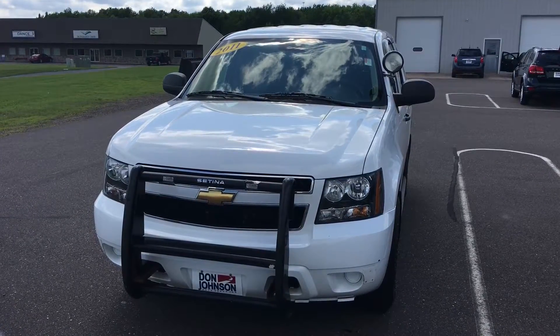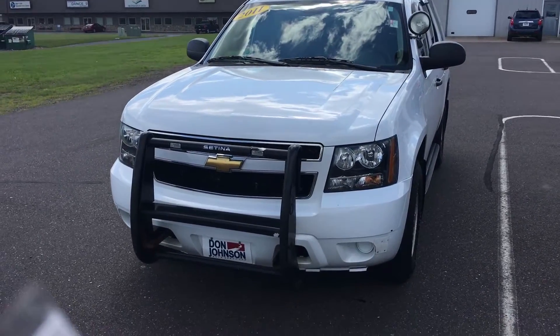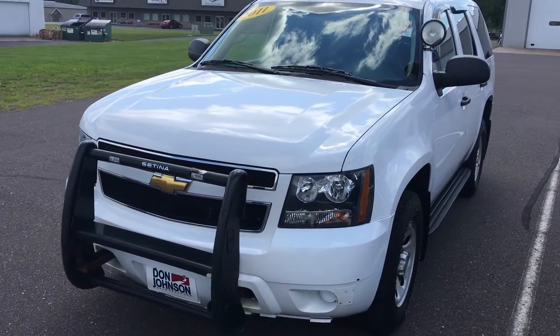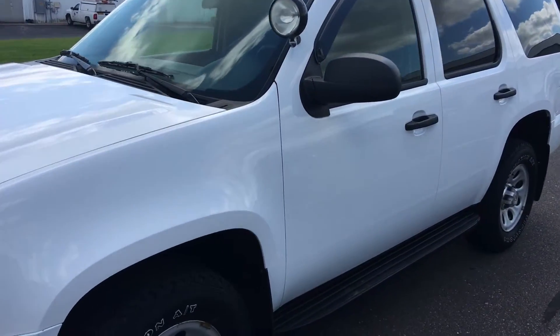Hello there, my name is Dre Meyers and I'm here today with Don Johnson Motors to show you this 2011 Chevy Tahoe. This vehicle is a retired service vehicle — it was used as a police unit at one point.